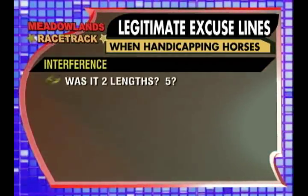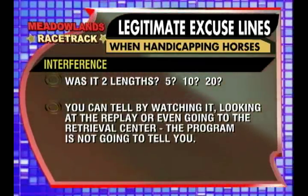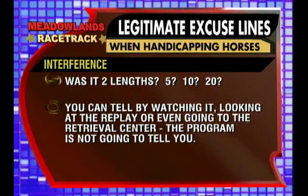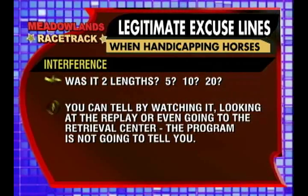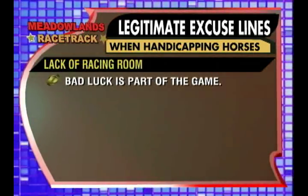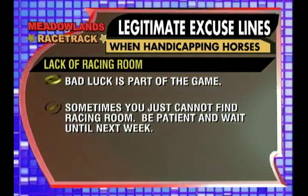How about interference? The 'I' in the program indicates interference, but was it two lengths? Five lengths? Ten lengths? It's hard to tell. You can go to the replay center or retrieval center and take a look for yourself — the program is not going to tell you how many lengths it was. Lack of racing room: bad luck is a part of every sport, especially racing. Sometimes you just can't find racing room.